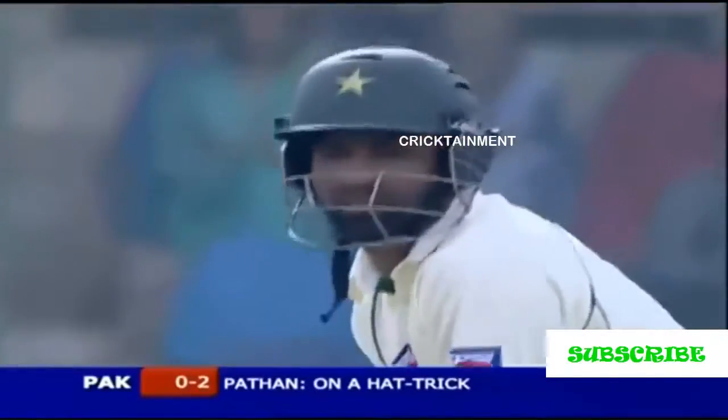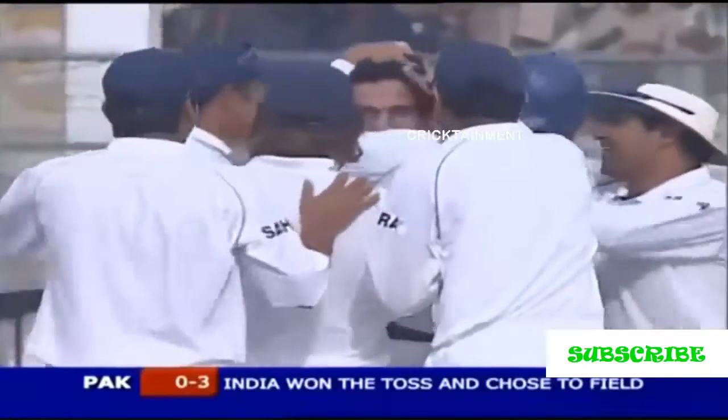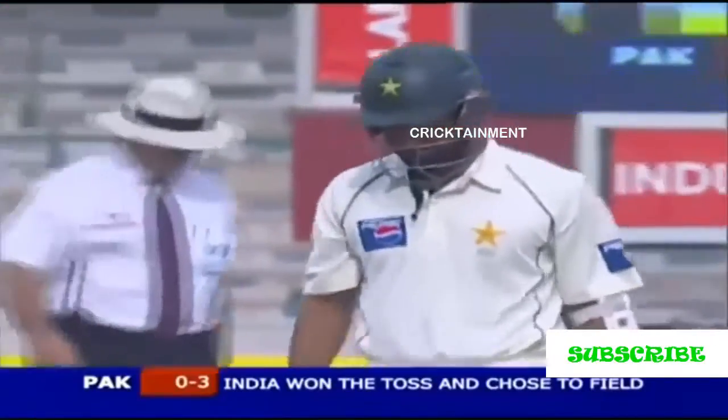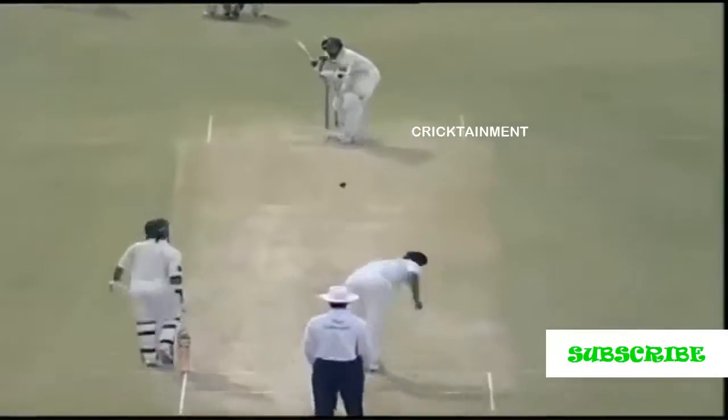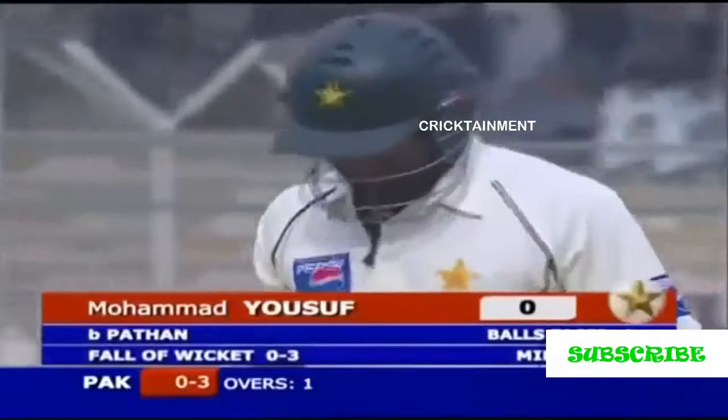You've got rid of Younis Khan with a lovely inswinger — what will this ball be? It's got a hat-trick! Second Indian to take it. What a delivery! It's become a star again. Only the second man to take a hat-trick in the first over of a Test match. All the views have been great — look at this, a great delivery going through the gate. A magical start for India. Irfan Pathan has picked up three wickets in his first over — the second Indian to take a hat-trick. This is a magnificent one he'll remember.